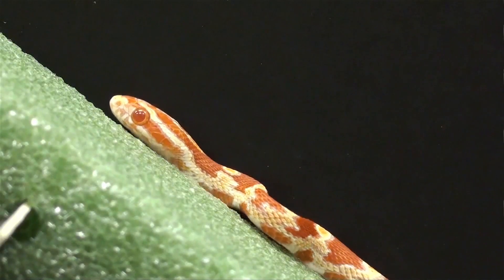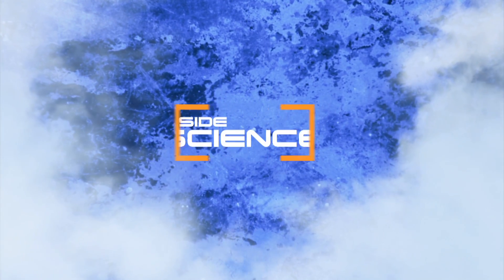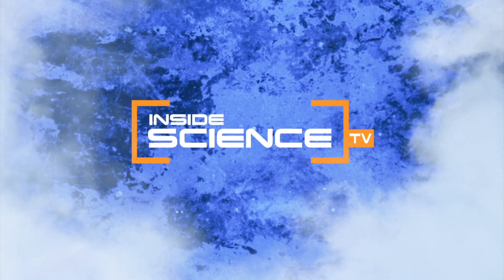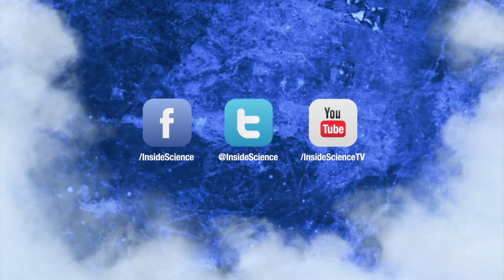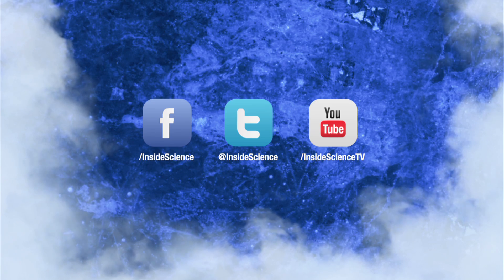Mechanical engineers mimicking snakes to build better robots. I'm Josh Lebowitz reporting. Inside Science TV. If you enjoyed this edition, follow us on Facebook, Twitter, and YouTube.